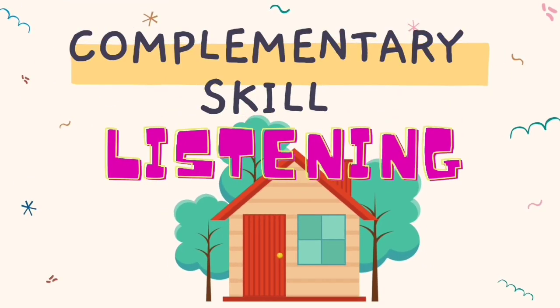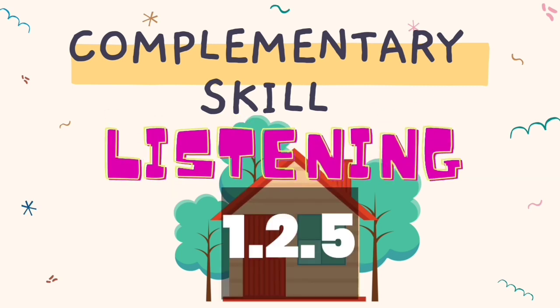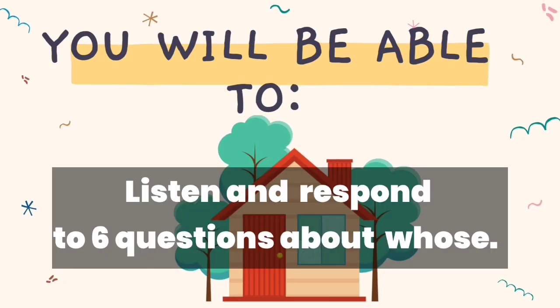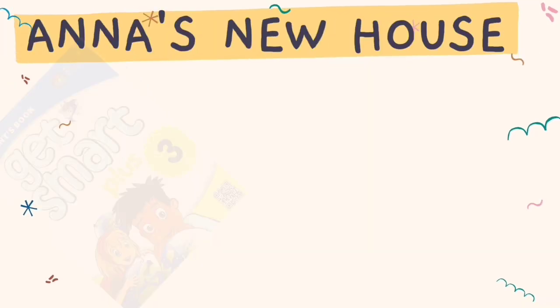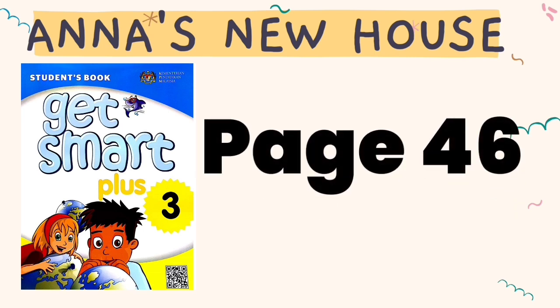The complementary skill is also Listening 1.2.5. You will be able to listen and respond to 6 questions about whose. Now, take out your book, Get Smart Plus 3, and open page 46.